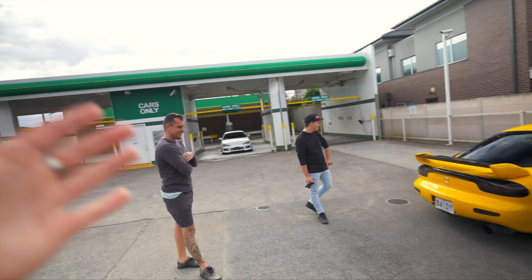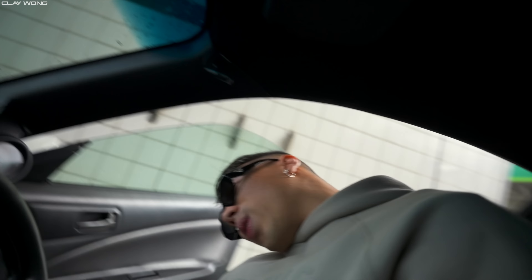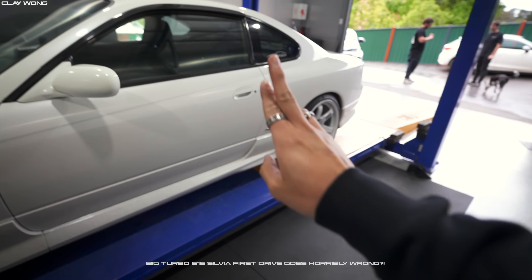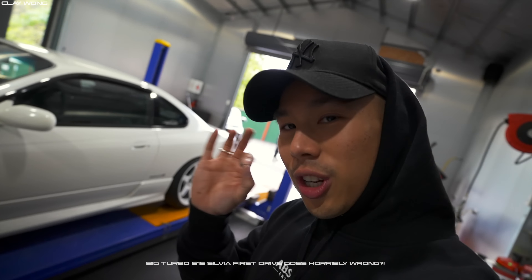Alright guys, we are jumping in the S15. I am super keen for this collaboration video with the boys, as well as getting the S15 out on its first maiden voyage. Previously we took it out after fitting the front aero bar as well as the Shockworks coils, but things didn't really go to plan. Today I'm going to be talking to you guys about pretty much the whole situation that unfolded after the previous video.